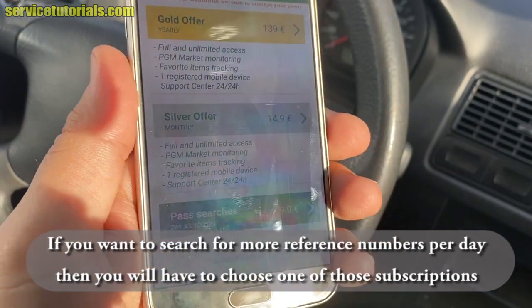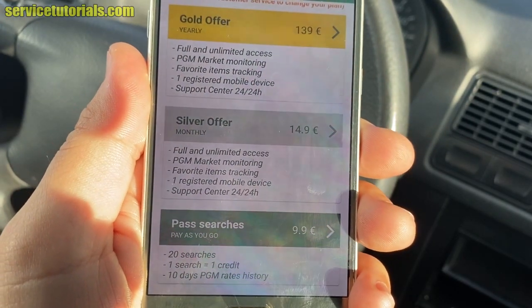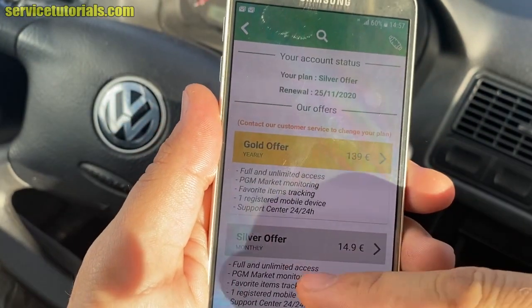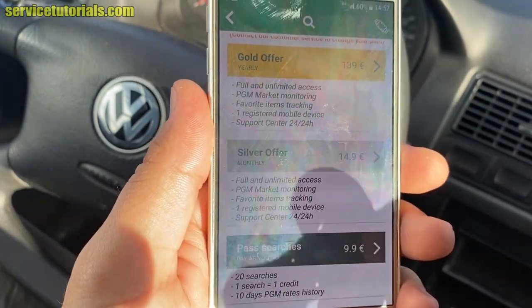We will purchase the Silver offer, which allows unlimited searches for reference numbers for one month.